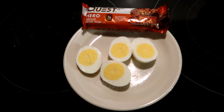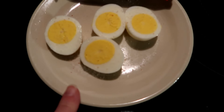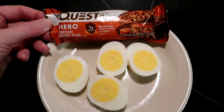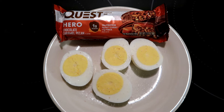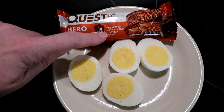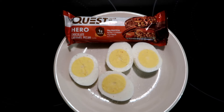Let's go ahead and get into my breakfast — I already have it ready. You guys know I like quick and easy breakfasts. I've got two hard boiled eggs with a liberal serving of salt on top, and then I'm going to have this Quest chocolate caramel pecan hero bar. This is going to be my breakfast this morning — about 340 calories total and 4 net carbs for the bar.